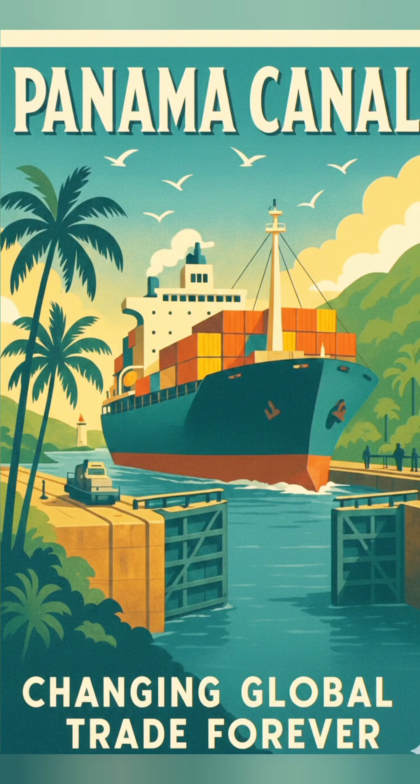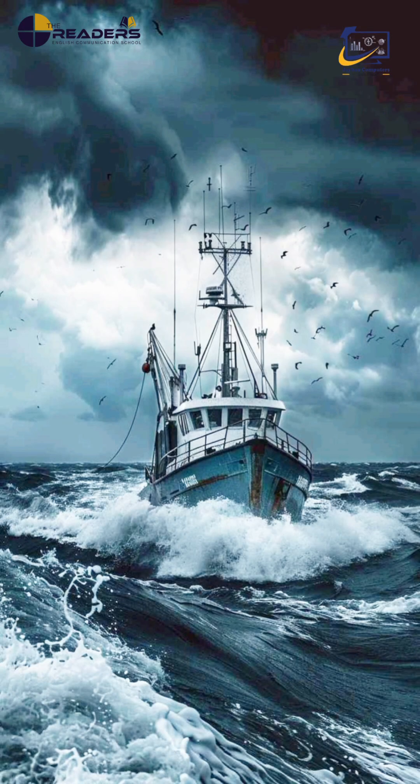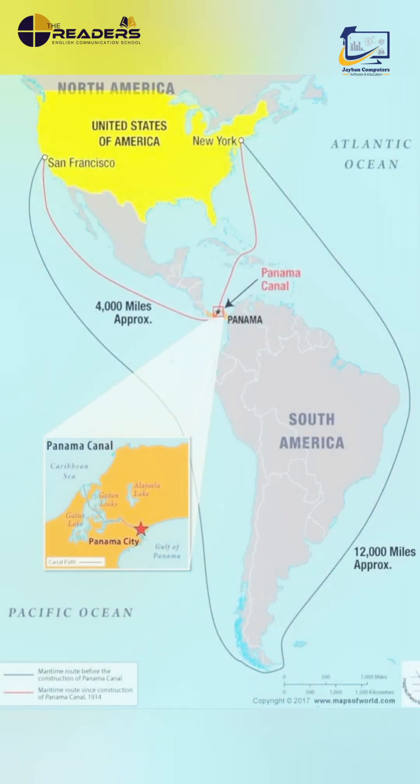Imagine a world where ships needed months to travel from the Atlantic Ocean to the Pacific, forced to risk their lives around the storm-lashed tip of South America. Trade was slow, expensive, and dangerous. The world needed a shortcut, and that shortcut lay buried under jungles and mountains in a narrow land called Panama.